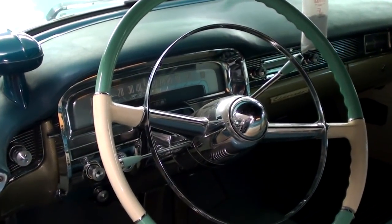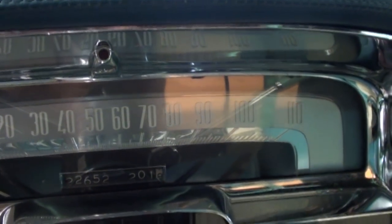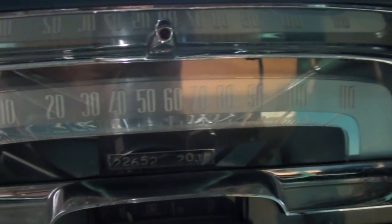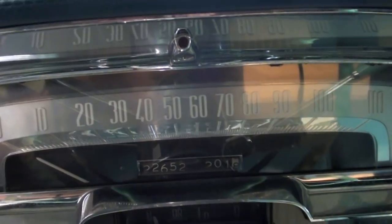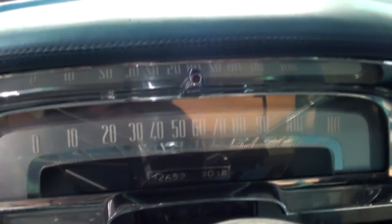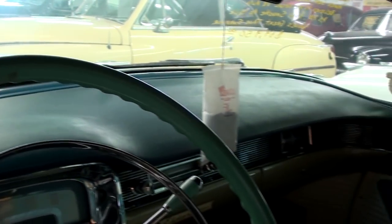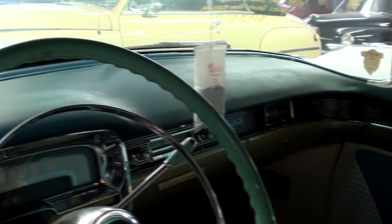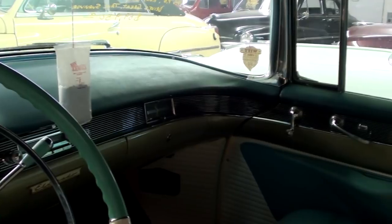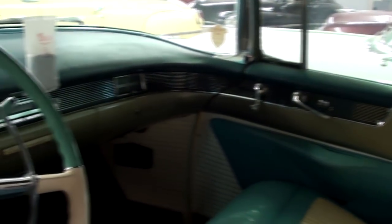It still has the factory steering wheel with a full horn hoop, and a pretty nice-looking dashboard — 110 mile-per-hour speedometer. It's showing 22,652 miles; it's probably 122,000, but I'm not sure. It does have a padded dashboard, and that's in good shape. You can see how that dashboard wraps all the way around into the door panel at the pillar — pretty impressive.